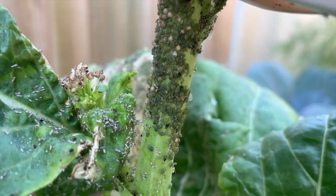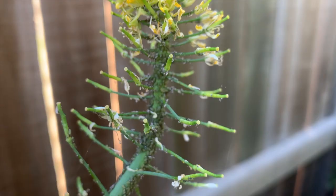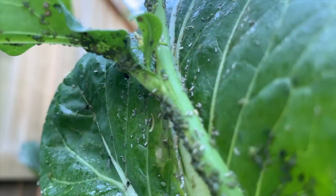Hey guys, welcome back. Today I'm going to be talking about some tips for keeping aphids under control in your garden. This year we had a little bit of an epidemic, and it was more from a lack of planning on my part than anything else. So I thought I'd share some tips that may help you keep aphid infestations under control in your garden.